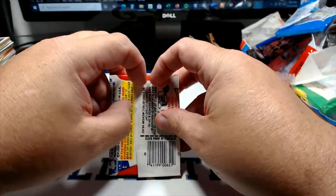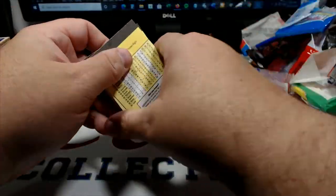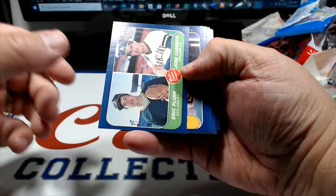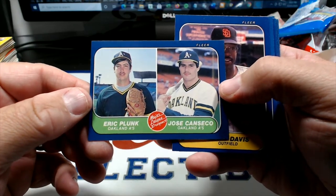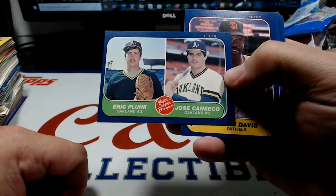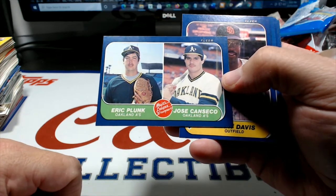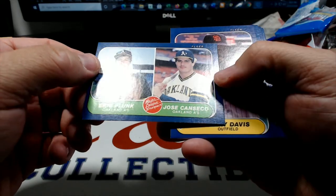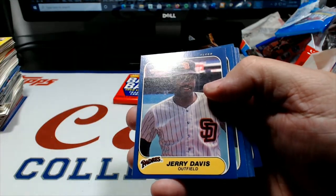86 Fleer and 83 Fleer right here. 86 Fleer is going to have the dual card with Canseco - and there it is right on top! It's actually an Eric Plunk rookie card with Canseco attached to the side. That's cool though, man - I don't think I've ever pulled that card before, so that's pretty freaking sweet. Pretty happy with that - a little off center but I don't care, it's gonna go in the rookie binder. Awesome man - called my shot right as I unloaded it there.